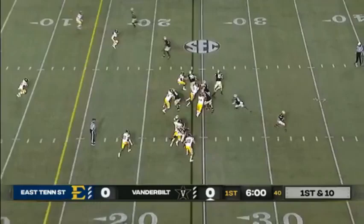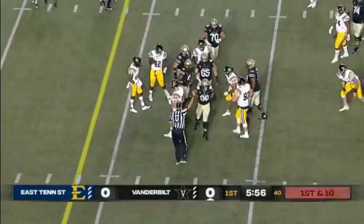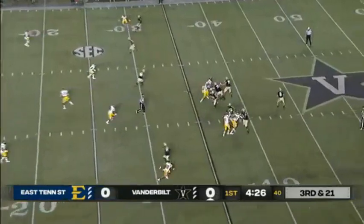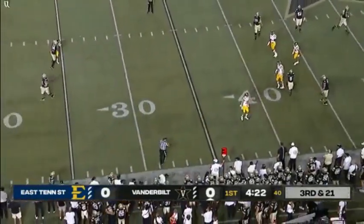Let's see how the drive ends for Vanderbilt on a first down. Good-looking hole straight up the gut that time for Raymon Davis. Now third down, and they need the 14-yard line. Seals under duress — just throws it away.